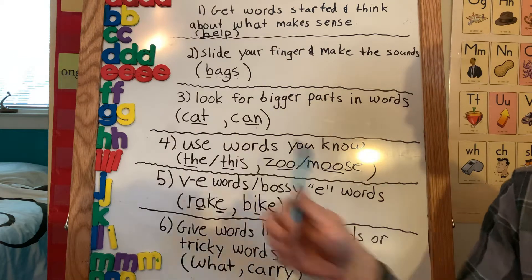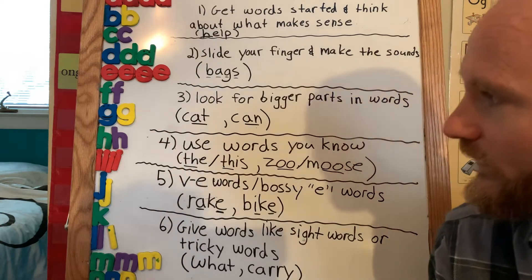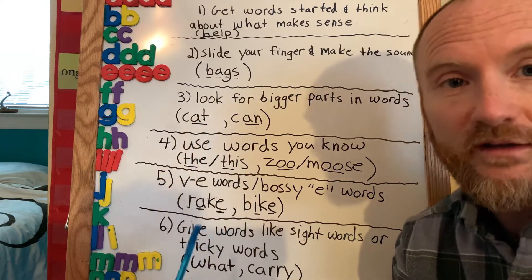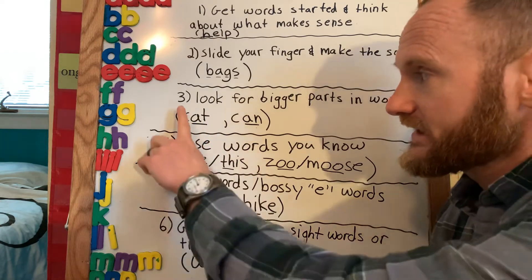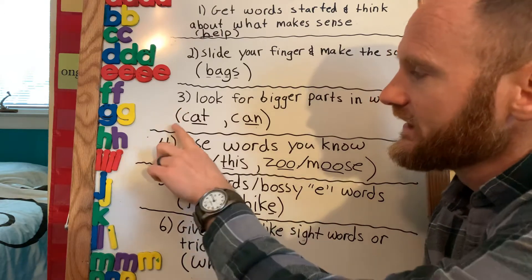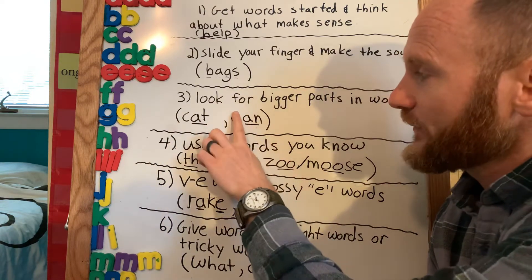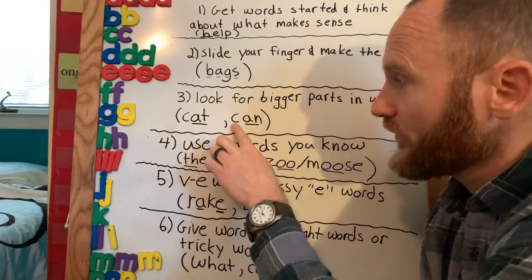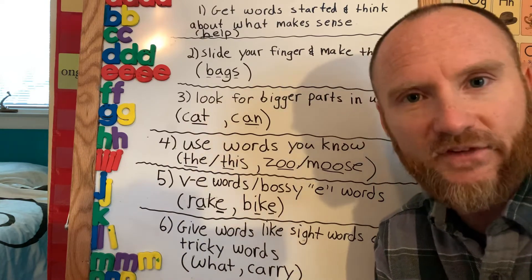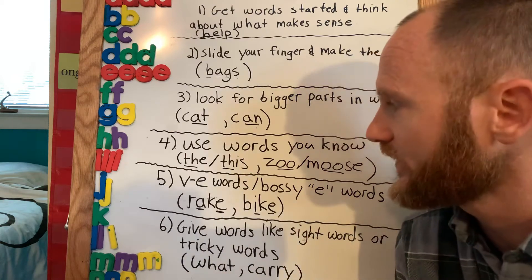The next strategy is looking for bigger parts in words. If they come to a word, I'd prompt them by saying, 'What part do you know in this word?' Hopefully they could see the part 'at.' If not, you can cover up a letter and just show them the part they might know — 'at' — to problem solve the word 'cat.' Or for the word 'can,' I might cover part of it and say, 'What part do you know?' — 'an' — then 'What's the first sound?' — 'c-an, can.' And of course, go back and reread. I can't emphasize enough that as soon as they problem solve a word, they go back and reread.